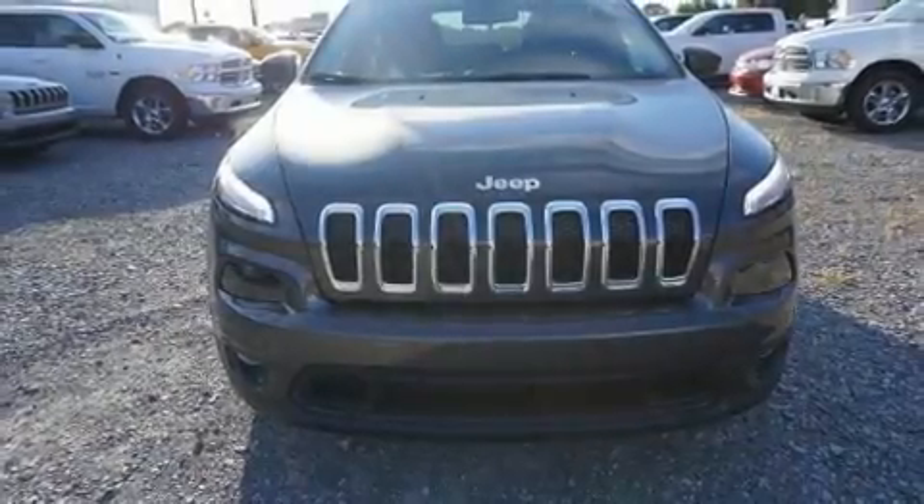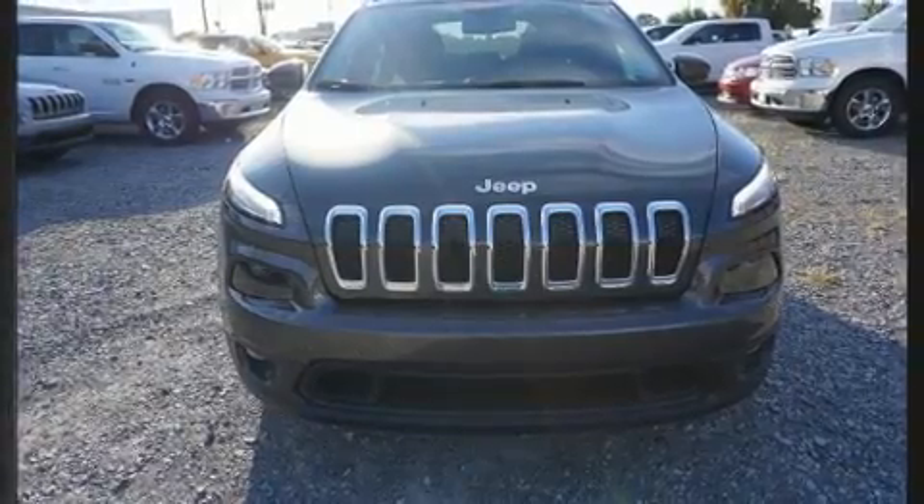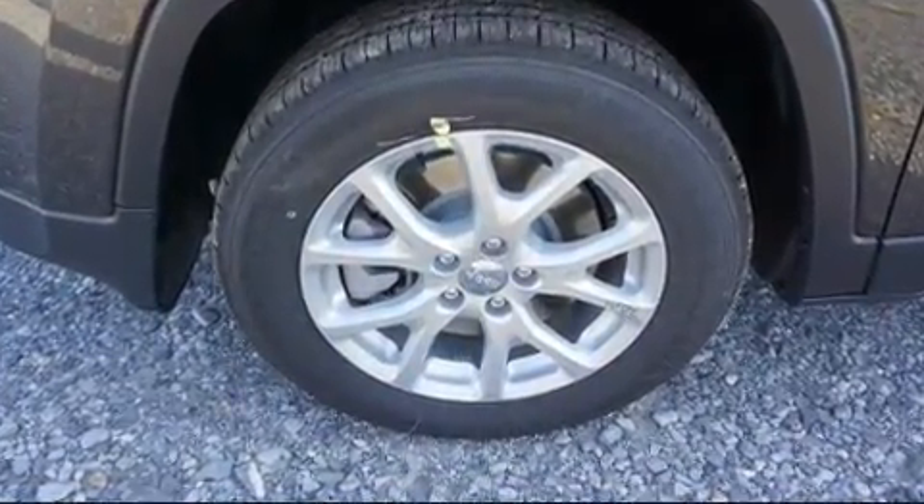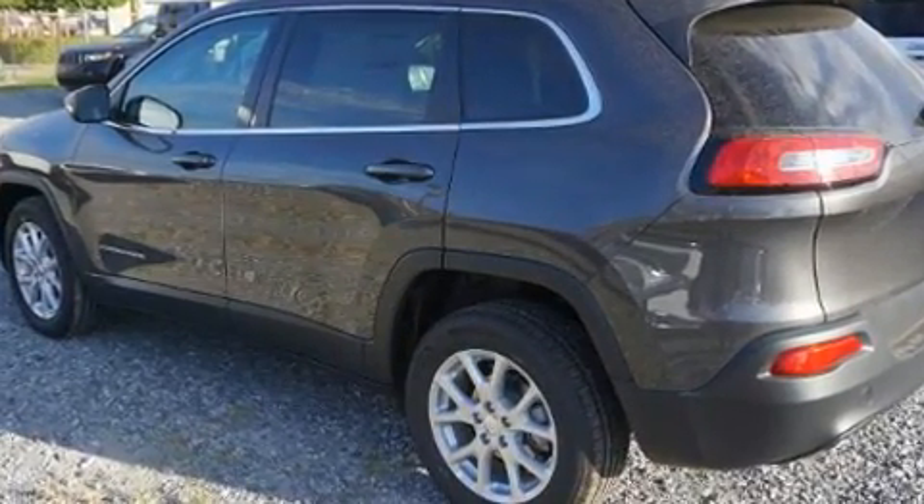You can expect a lot from the 2017 Jeep Cherokee. Smooth gear shifts are achieved thanks to the 2.4-liter four-cylinder engine. And for added security, Dynamic Stability Control supplements the drivetrain.